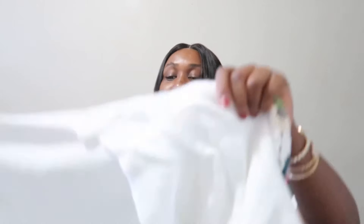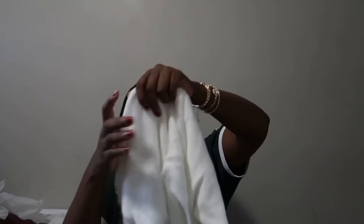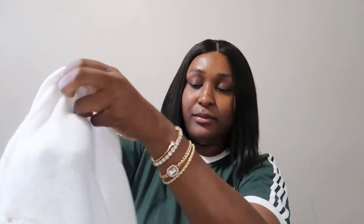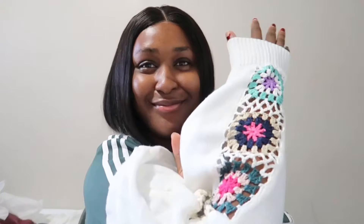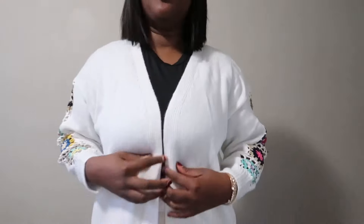This one is so thick — really nice quality. It's a cardigan and I really love it because of the detail on the sleeve, and it's really long.